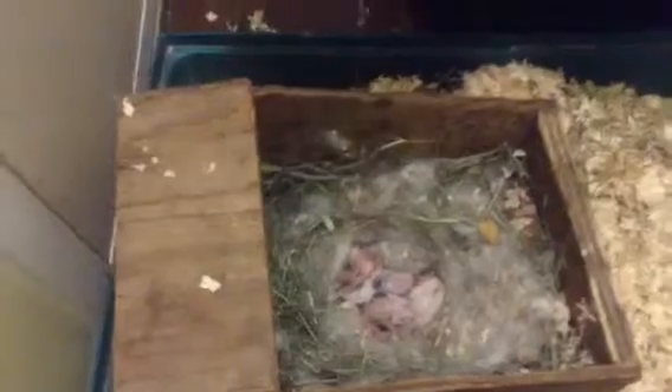Did you hear that sound? Sometimes they make little cheepy noises and then mama comes and gives them milk. Did you know she only feeds them once, maybe twice a day? Only about two times.